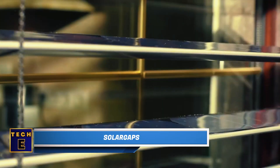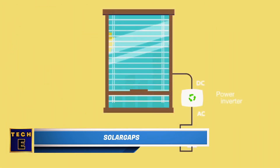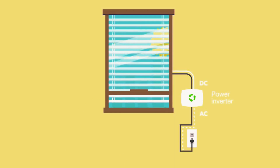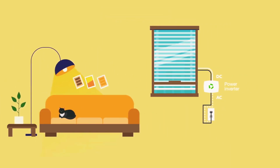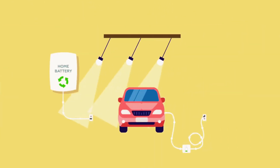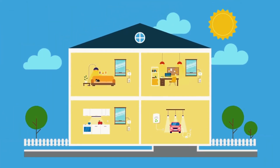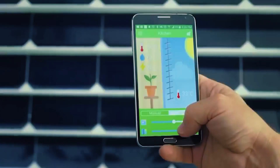Solar Gaps: If you can't or don't want to put solar panels on your roof, you can try smart solar blinds instead. They make electricity from sunlight coming through your windows, enough to power many light bulbs. They can save you money on your energy bill, especially in some situations, and also help keep your home cooler, which means less spending on air conditioning.